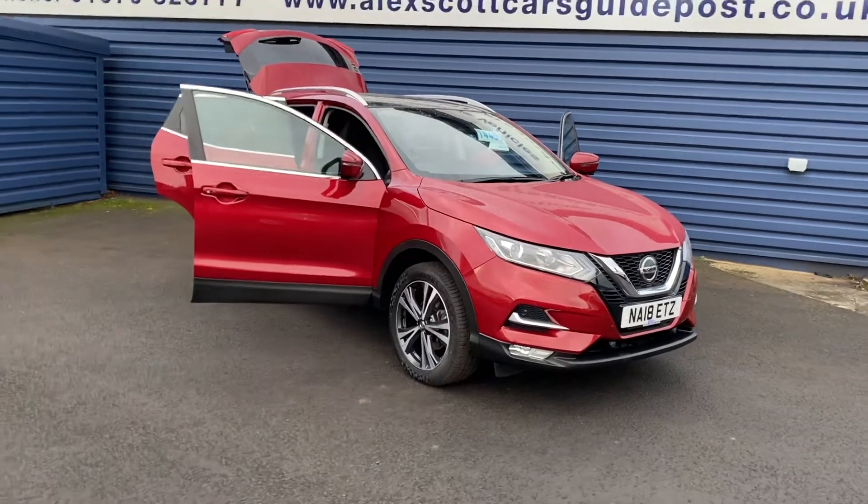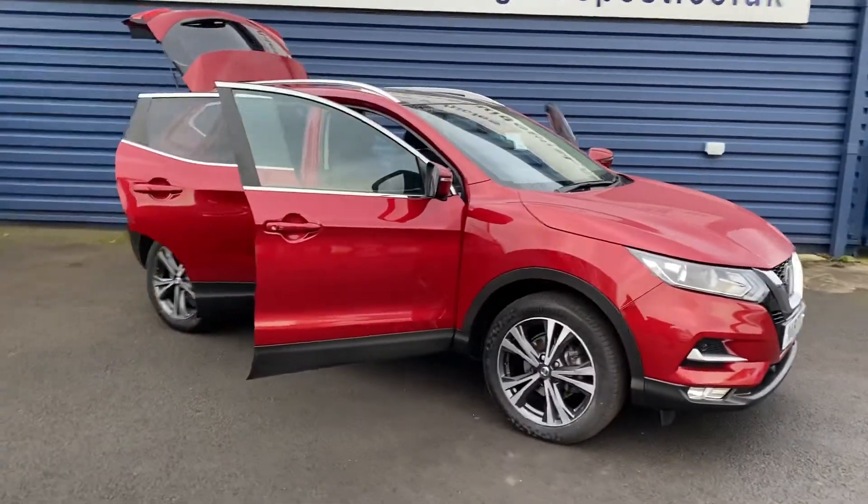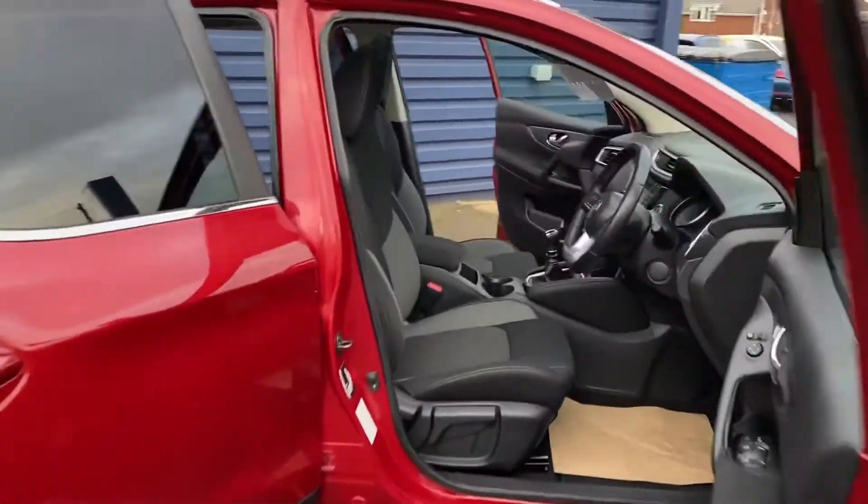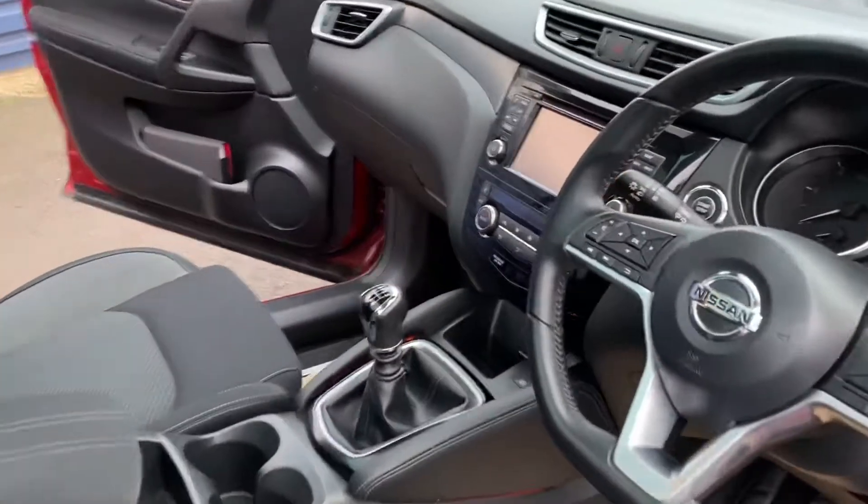With it being the N-Connecta, it's got great spec on the car: sat nav, cruise, pan roof, Bluetooth, six speed gearbox.